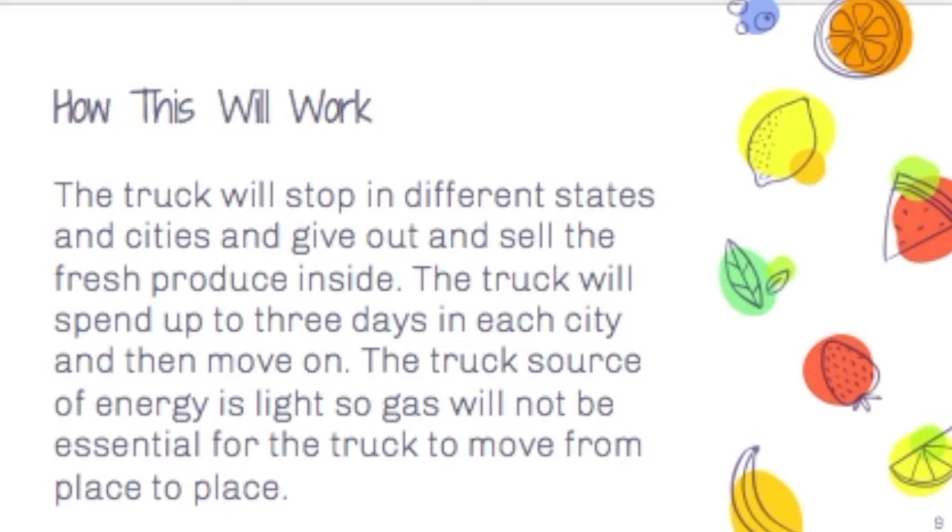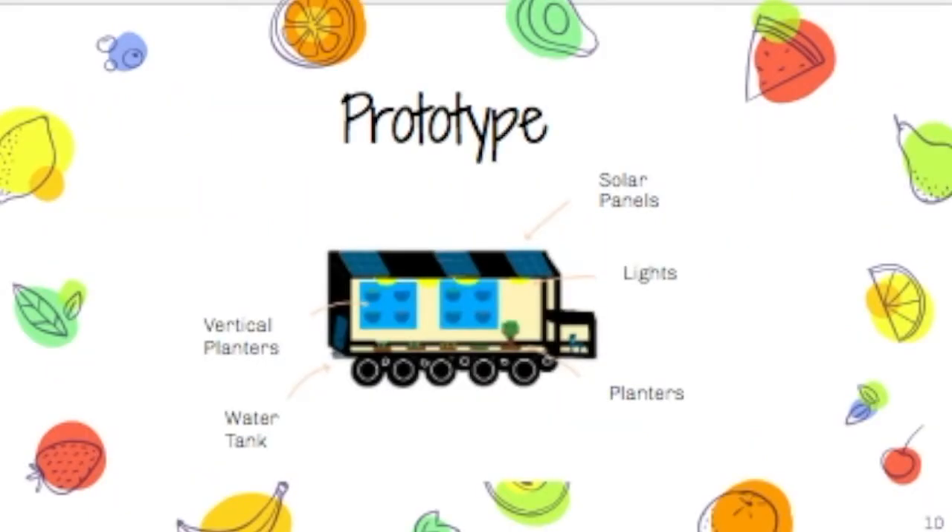Prototype: On the top of the truck, there are three solar panels to help power the light and the battery that is in the front of the truck. The lights are located on the roof of the truck and will be on a timer to direct certain light at certain plants to help them grow.